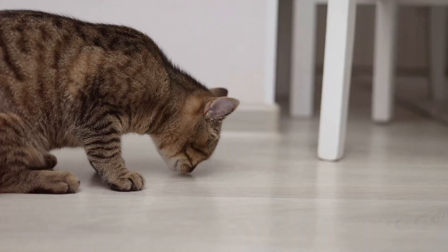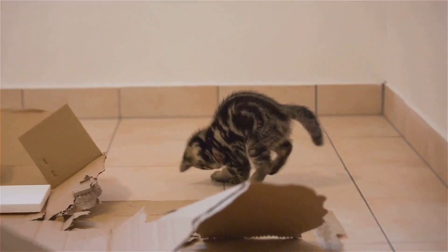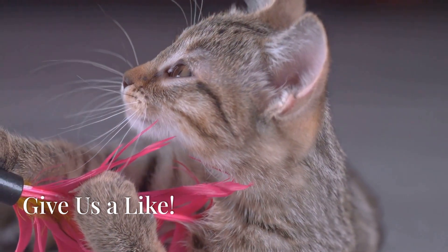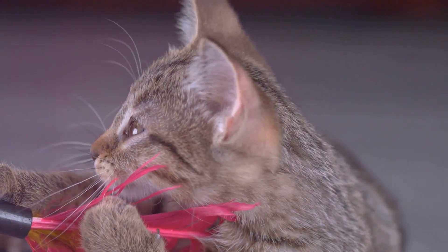And there you have it. Now you know a bit more about why your cat behaves the way they do. These behaviors aren't just quirky — they're rooted in their instincts and survival strategies. If you enjoyed this video, please give us a thumbs up, subscribe for more insights, and share your experiences in the comments below.